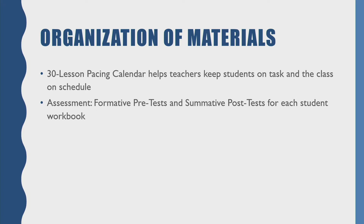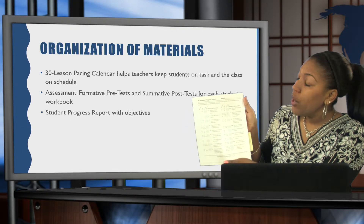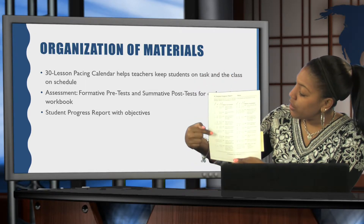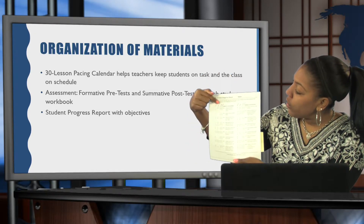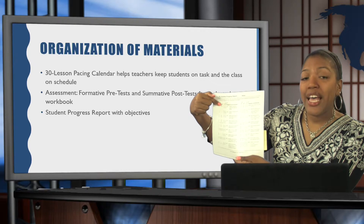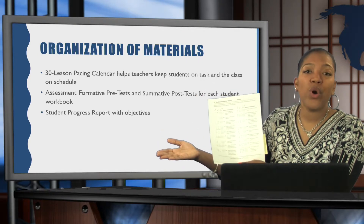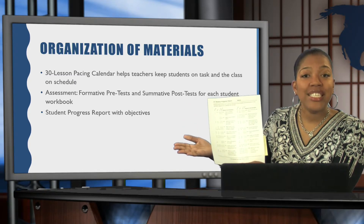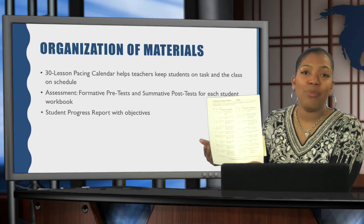It also comes with an assessment in your teacher manual, which is a formative pre-test and a summative post-test for each student workbook. You'll also want to take a look at the student progress report with the objectives. It has all of the objectives listed and which questions those objectives go with. It also allows you to note if the student was successful or unsuccessful with those pre-test answers, letting you know where exactly in the workbook you'll need to start and where you might need to re-teach or extend a skill.